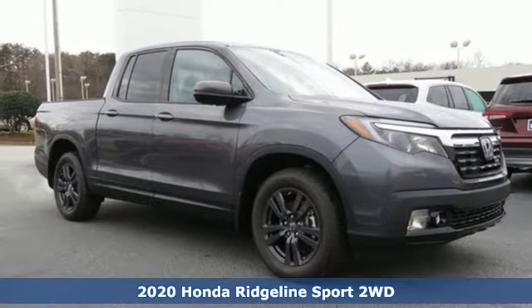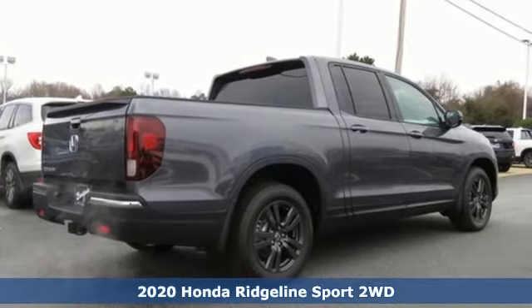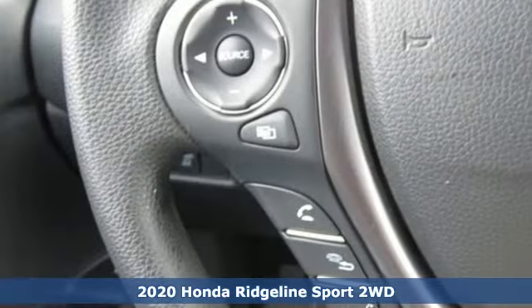Here's a new 2020 Honda Ridgeline. It's where tough and intelligent merge, providing a ride that's so smooth you'll think the world's flat.